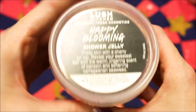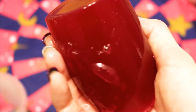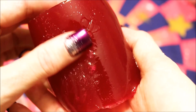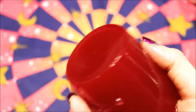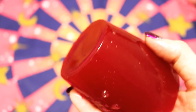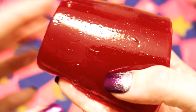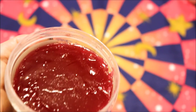I have a Happy Blooming Shower Jelly. This one is kind of on the reddish side. Happy Blooming is made with coconut water and it's got like a fruity kind of smell — just like a cherry kind of scent is how I would describe it. It's almost like a cherry freeze pop, or like the fruit juice that would be left over when you're eating a cherry flavored freeze pop is how I would describe that scent. It smells really nice and very strong cherry smell.